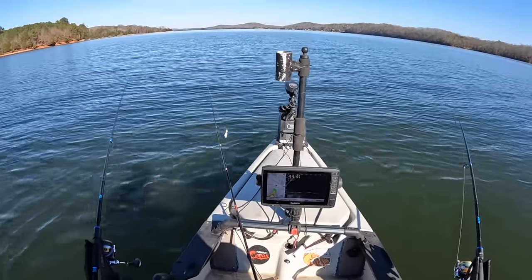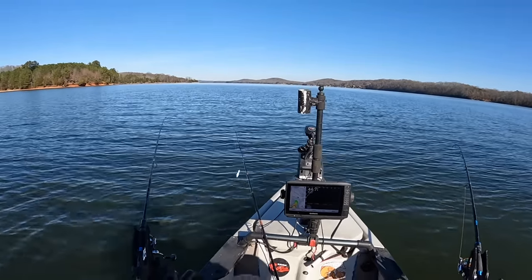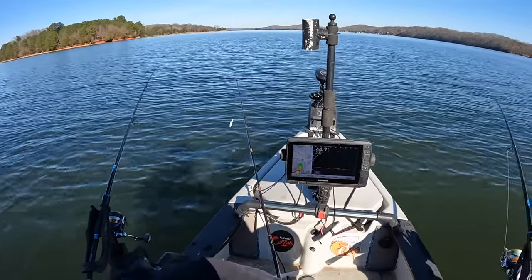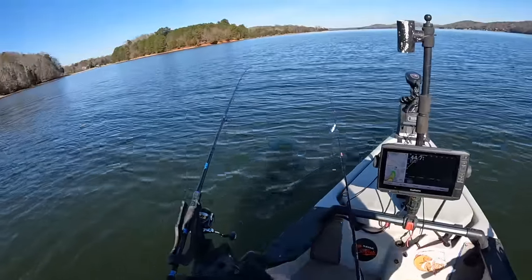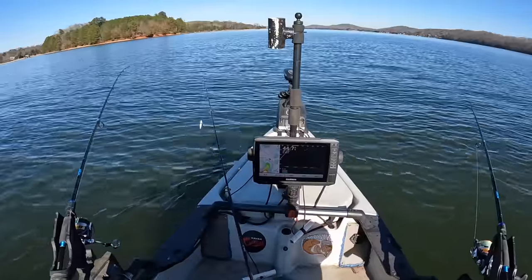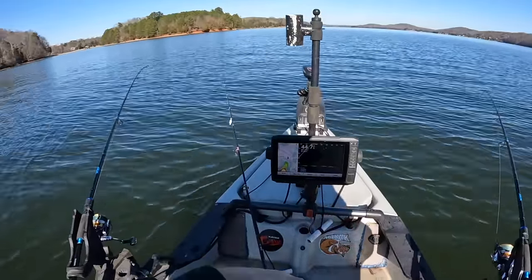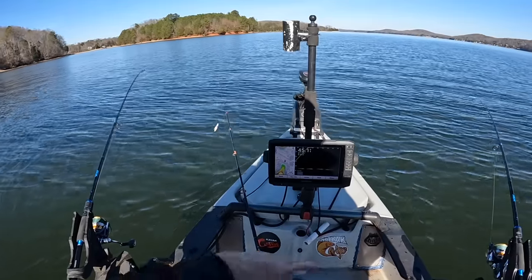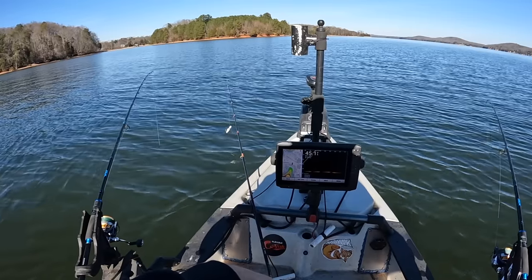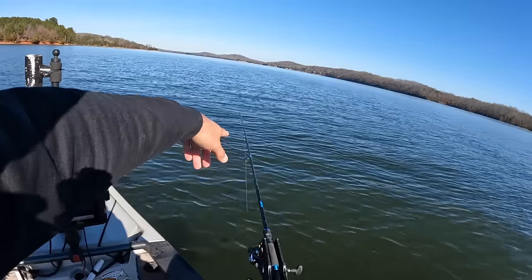Y'all let me know down in the comments where you want to sit — you want to sit up front or in the chest. Don't matter to me. I'm going to get us going again; I want to keep my speed today slow. Water temp says 47 degrees — I don't know if that's accurate because my transducer ain't been in the water very long. But regardless I want to be going slow today, like 0.3-0.4. The slower speed will also help with these lighter tackle rods, keeping the baits from coming up too far in the water column.